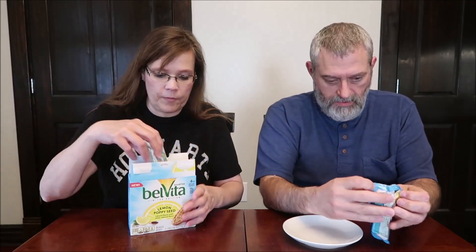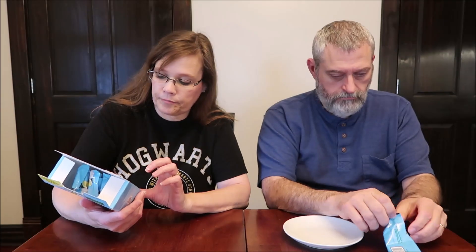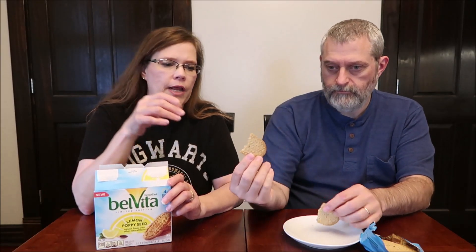Belveda breakfast limited edition lemon poppy seed, natural flavor. There are five packages in the box, individually round and easy to take with you for breakfast, lunch, or a snack. Each package is 230 calories. I found them at Walmart — I think they were on an end cap or near an end cap, not in the aisle with the other Belveda products.